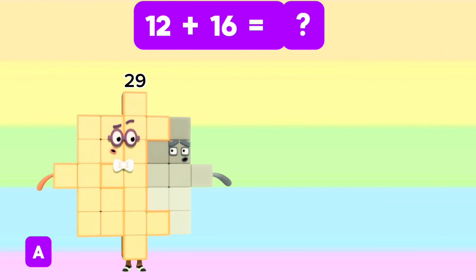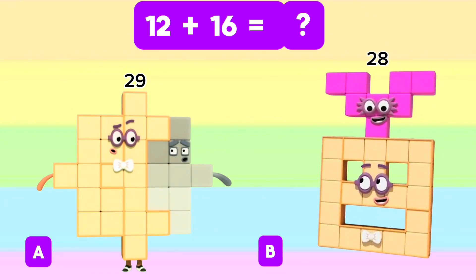Next, let's add 12 and 16. What is the answer? Is it letter A, 29? Or letter B, 28? And the answer is 28, letter B.